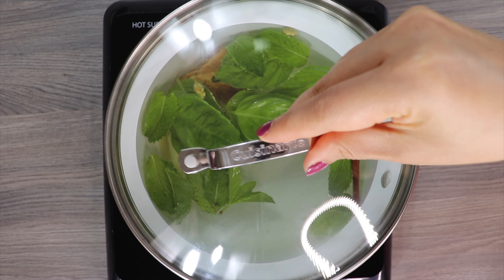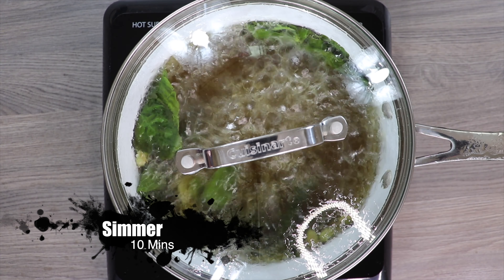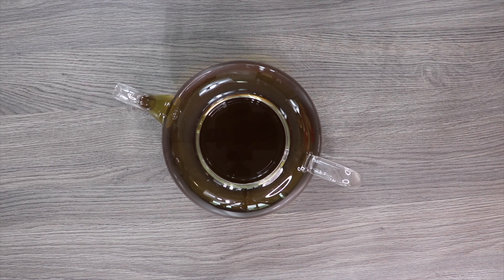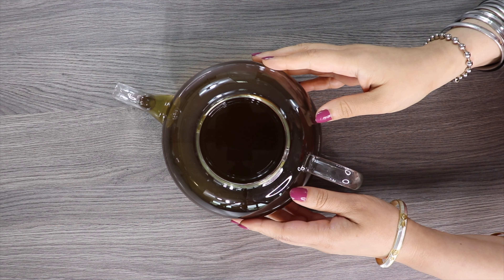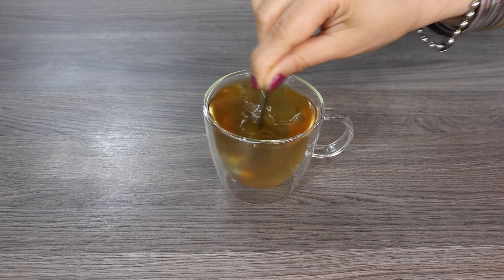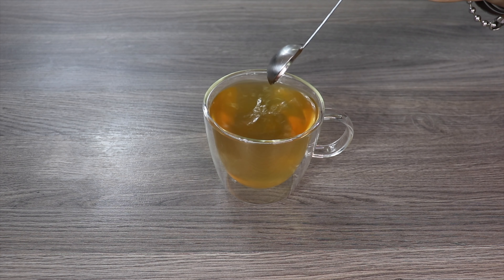Now cover the pan with a lid and turn on the heat. Let it boil and simmer for 10 minutes. After 10 minutes, strain the tea and shift to a jug. Then pour into a cup and add some lemon juice for taste and enjoy this powerful Hunsa tea.